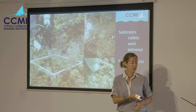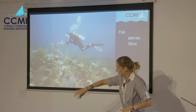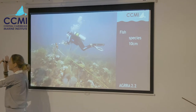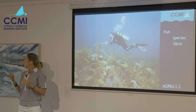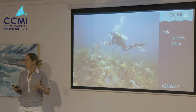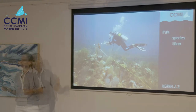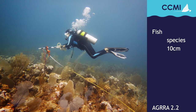While the benthic team is doing that, the fish team swims a 30-meter corridor — 30 by 2 meters — that extends up to the water's surface, counting all the fish in that area to species level and estimating size to within 10-centimeter categories. This is pretty important because it gives us an understanding of the size structure in the population and the age.